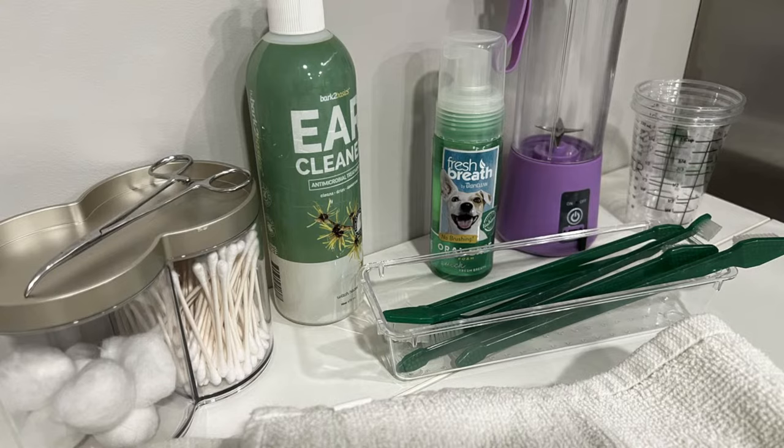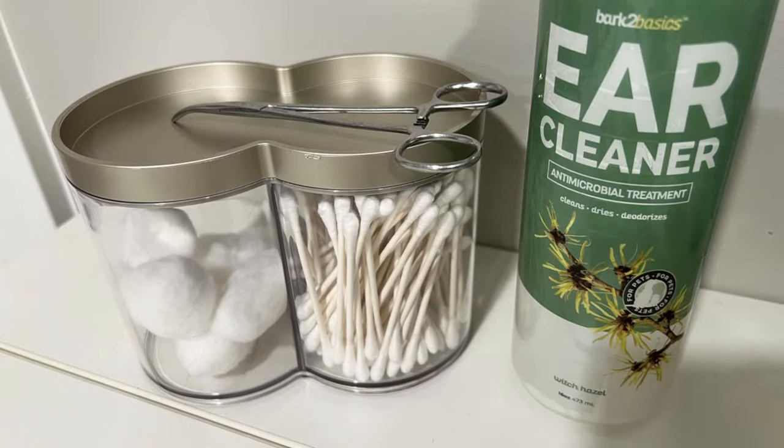My tooth-brushing supplies I would bring over and put right here on the bathing prep station. Often I do brush their teeth, and I have a video on that too. Here's a close-up of the little cotton ball and Q-tip container — isn't it cute? I love it. It's all in one, so you don't have to worry about having two containers you're knocking around. You just lift the lid and take from whichever side you want.